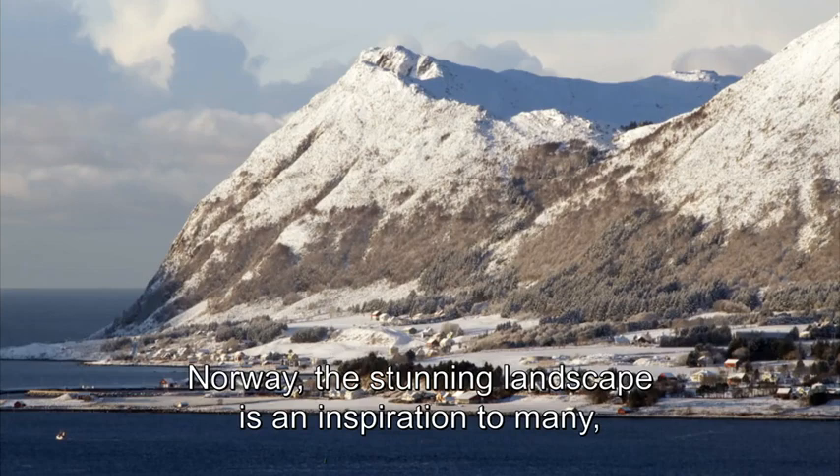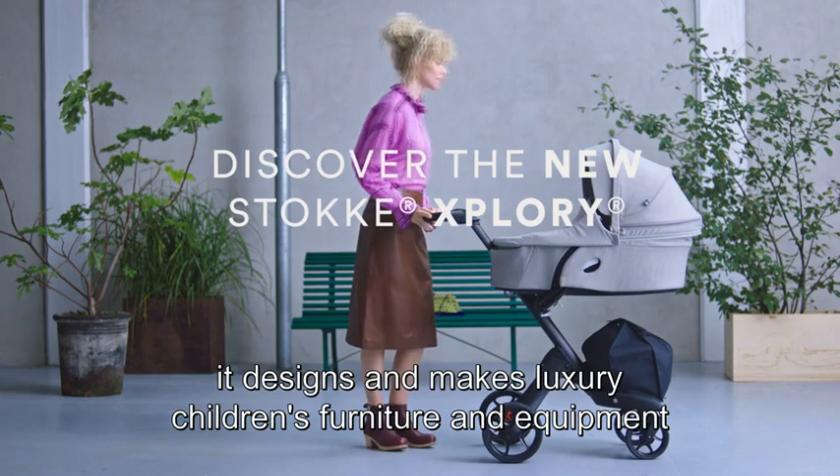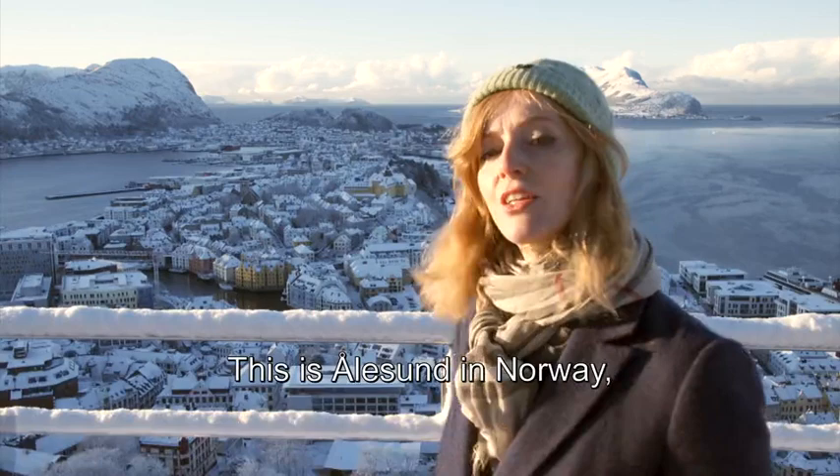Norway. This stunning landscape is an inspiration to many. Being so close to nature inspires the company Stokke, which designs and makes luxury children's furniture and equipment that makes children feel safe and connected to the world.